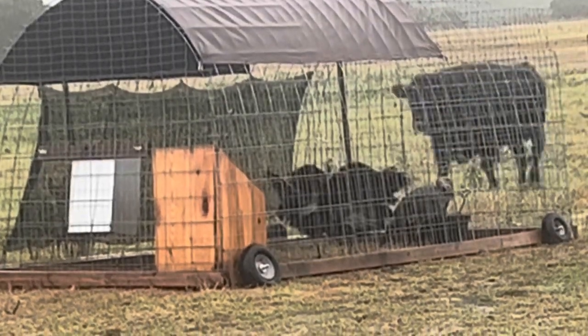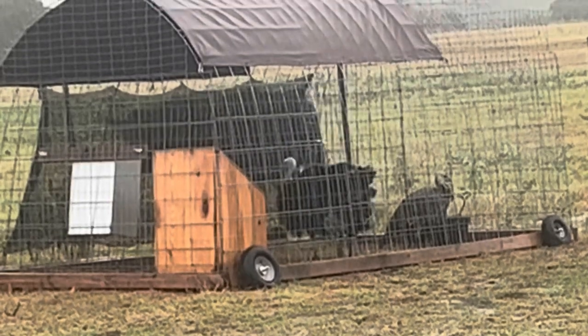The turkeys are happy — they're wet, but they're happy.